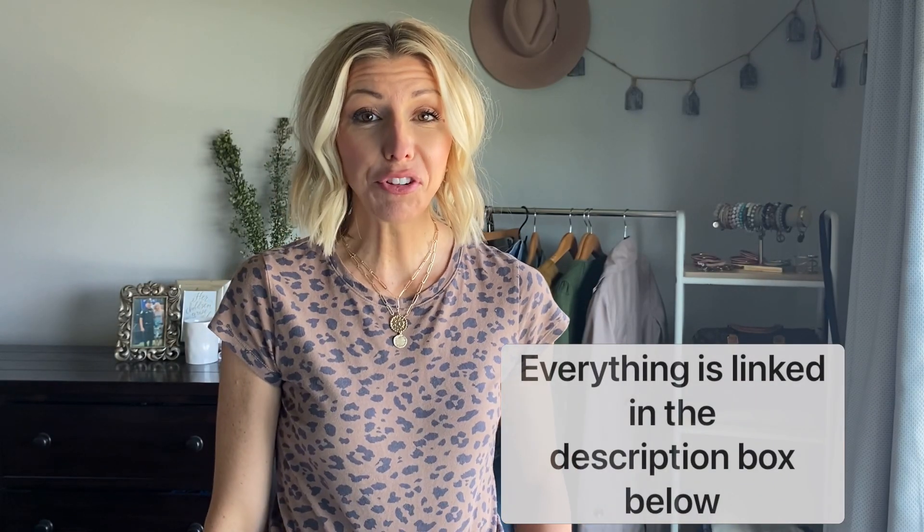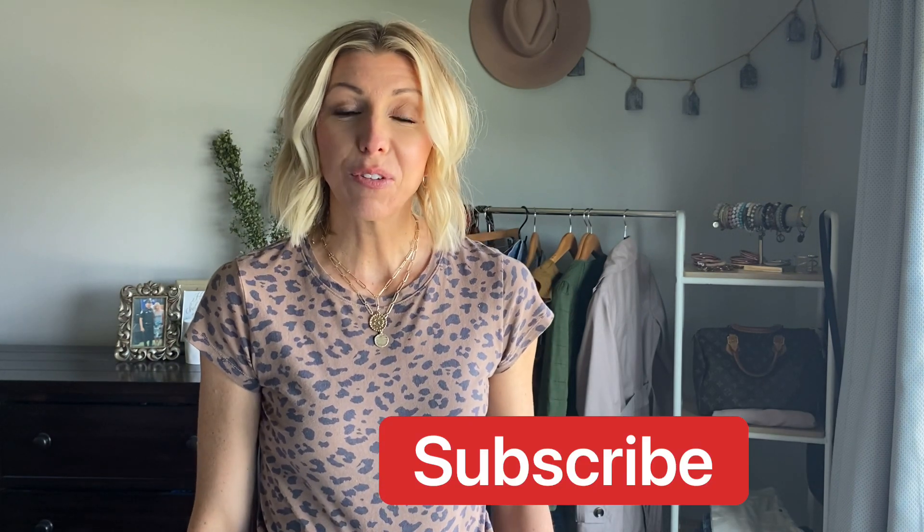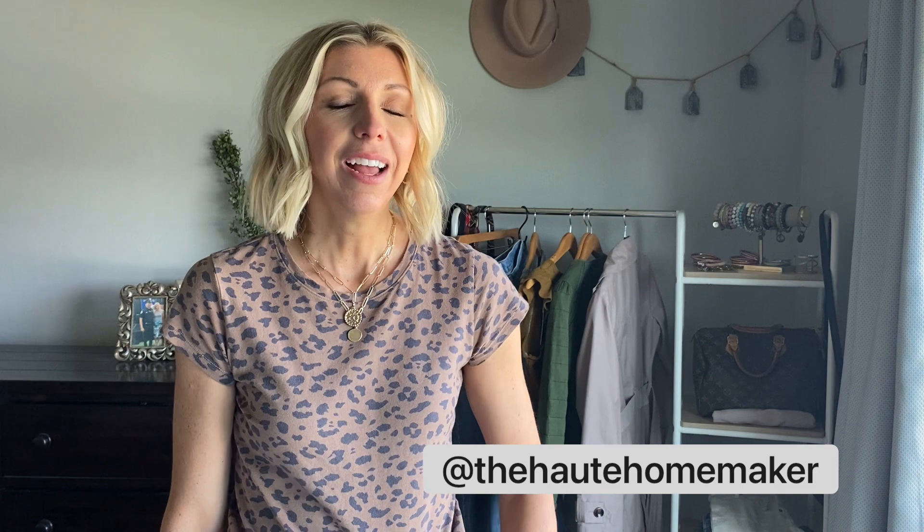I will have all these shoes and sandals linked down in the description box. Don't forget to subscribe so you never miss a style video. Also make sure to follow me on Instagram — I'm the Hote Homemaker — where I share daily style tips, recipes, motherhood hacks, and all the good things. I would love to see you over there. Until my next video, I'll see you soon. Bye!